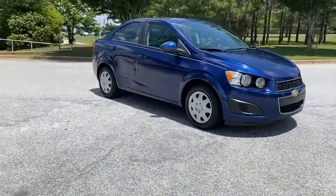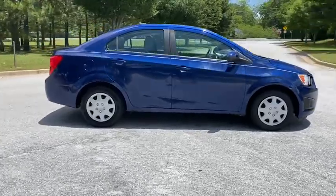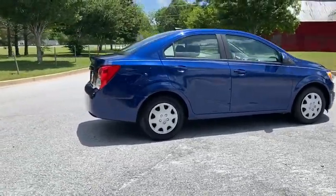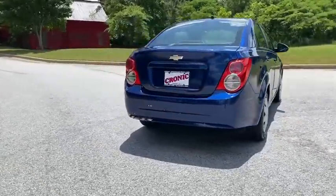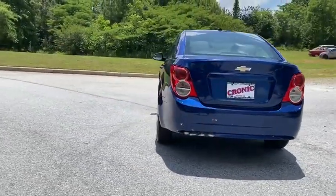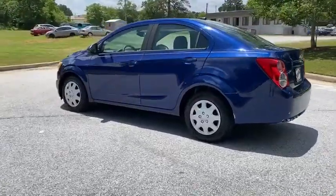Looking for the right vehicle? Check out the 2014 Chevrolet Sonic. The taut, strong body lines and powerful stance of the Chevy Sonic allude to the power you'll find under its hood. Throw a little extra power into the mix with the available turbocharged engine. So where's the sweet spot? Behind the wheel.